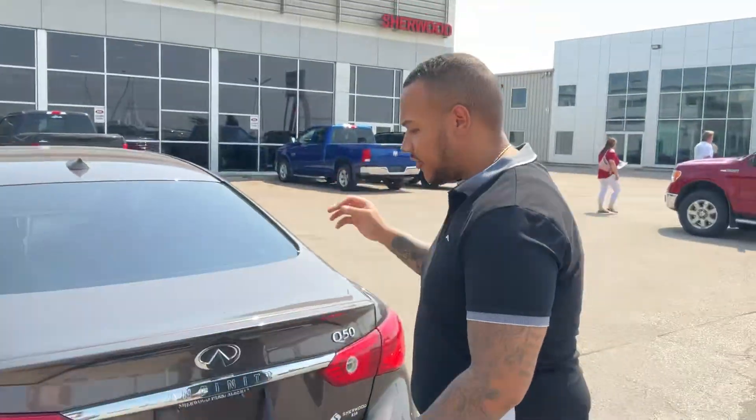So there you have it. Scott here at Sherwood Key — just a quick look at the beautiful 2015 Q50. Look forward to seeing you soon. Thank you.